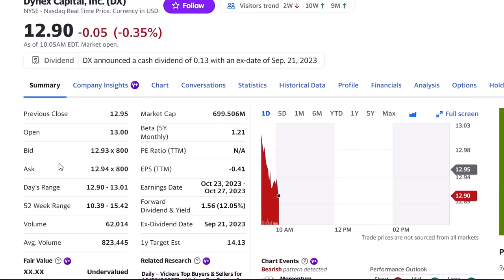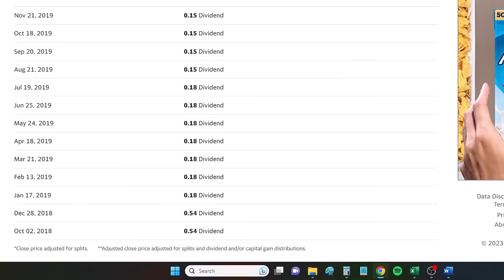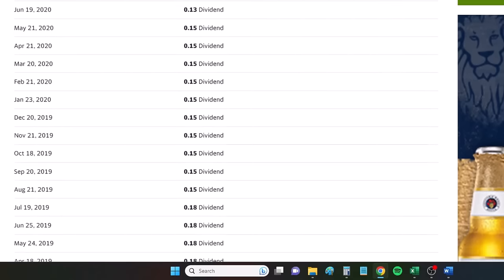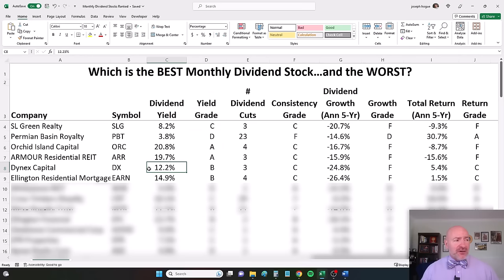Next monthly dividend stock, Dynex Capital, ticker DX, with a 12% dividend yield. While it cut pretty aggressively from 2018 through 2020 — from 54 cents down to 13 cents a share — it has not cut since June of 2020 and has held that dividend consistently. That 12.2% yield gives it a B grade rating. Three dividend cuts gives it a C, and it has dropped its dividend by 25% annualized over that period — an F grade. It does have a positive return of 5.4% a year over five years, giving it at least a C grade rating.